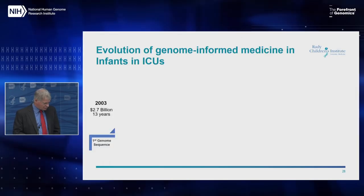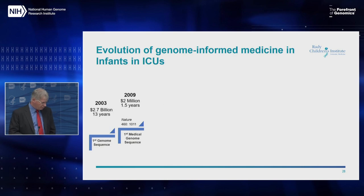The first genome sequence was a rather slow affair — it took 13 years and $2.7 billion. The first medical genome was from Seoul National University and took a year and a half, costing about $2 million. That genome was eye-opening because many of the things Robert talked about, for which there is now abundant evidence, were first seen in that genome.